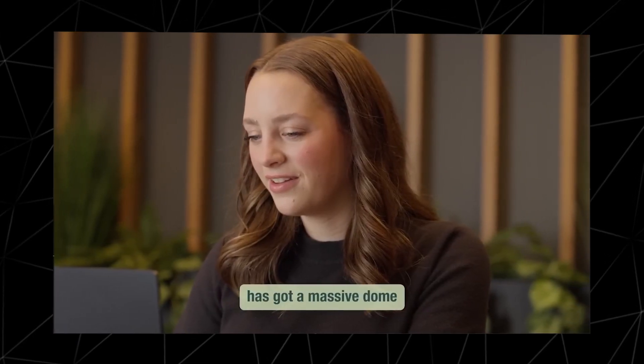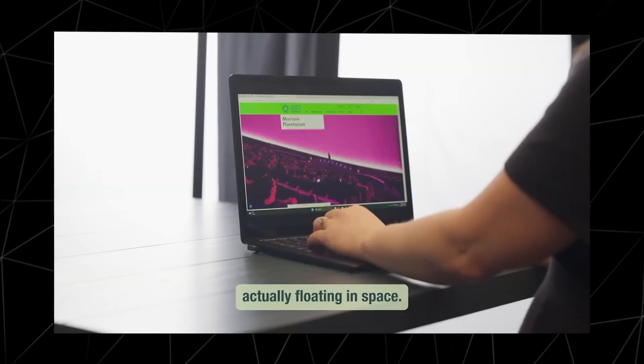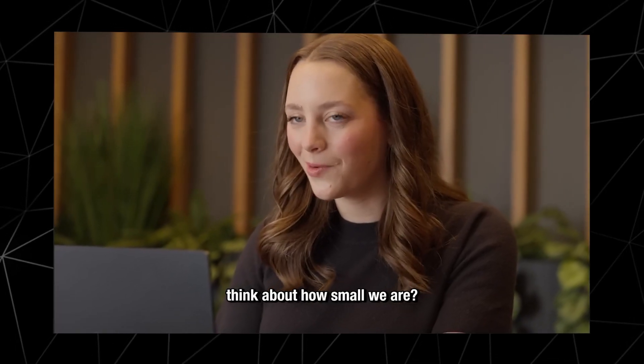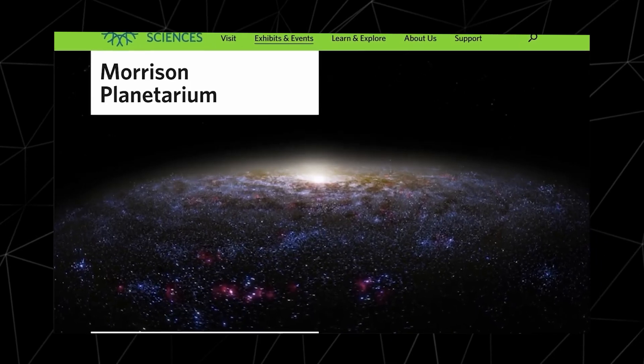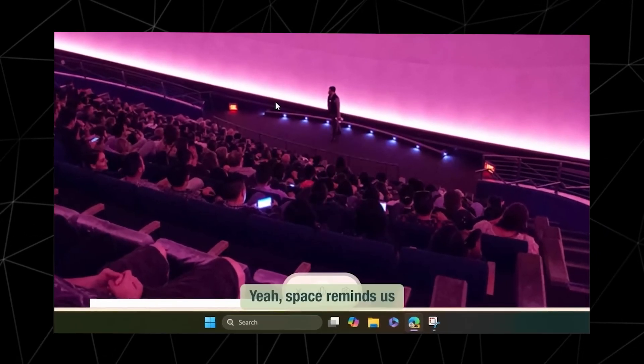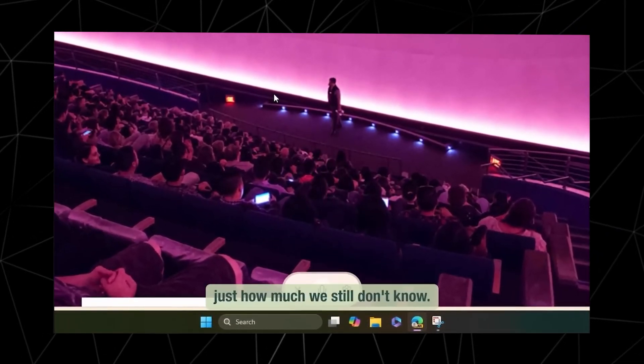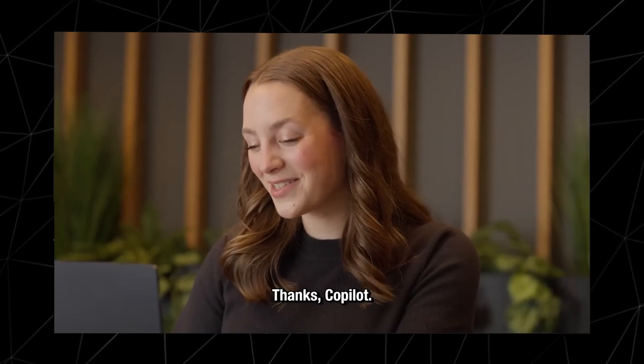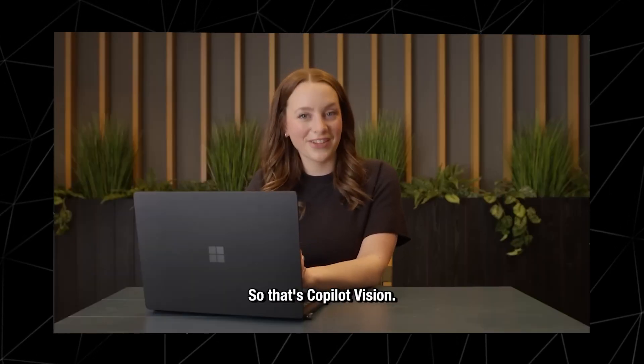What else could we do? The Morrison Planetarium has a massive dome that makes you feel like you're actually floating in space. This looks really cool. Space reminds us just how much we still don't know. Thanks, Copilot. That's Copilot Vision — let us know how you think Copilot could help you make some plans this weekend.